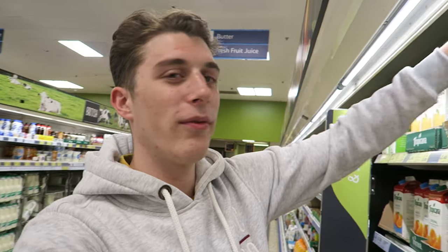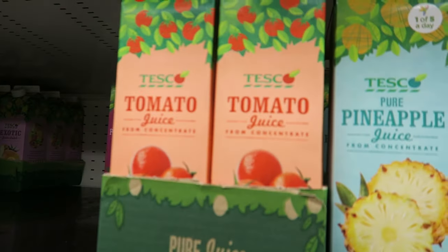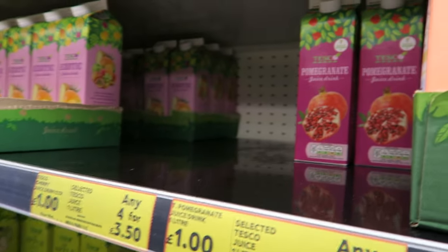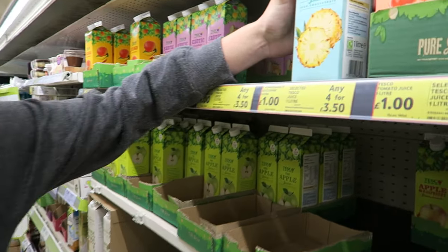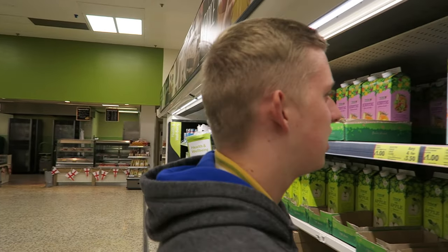We've been on juice trips before, don't get us wrong. And we always usually get Coppella. Last time we got Tropicana — tropical fruit — it had bits in. Adam didn't like it. But we're looking for something new. A lot of this juice has been taken. No one's even blinked at the tomato juice. I think today I'm going to go for the pomegranate juice. What about you, Adam? I'm more of a deal man. My pound is out, but I might have to up the spending a bit. Any four for £3.50 — bloody hell. If it's one pound and it's got bits, I'll deal with it.